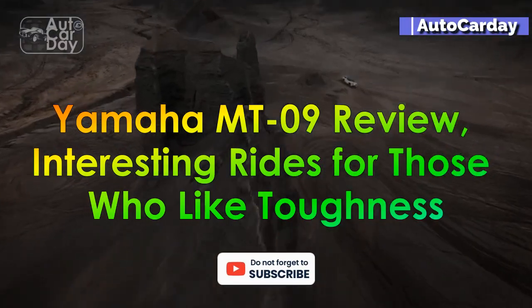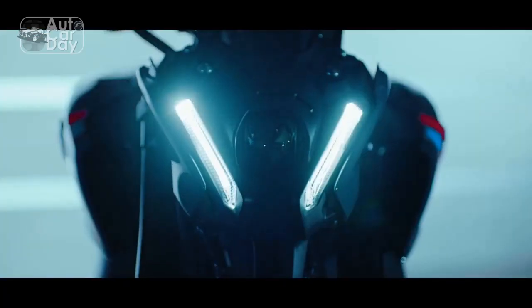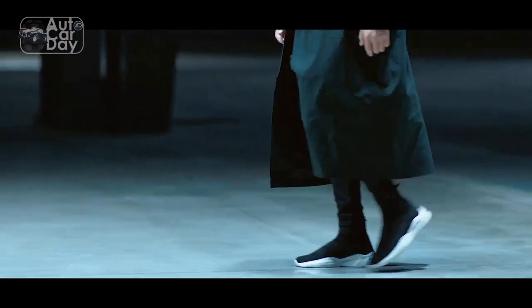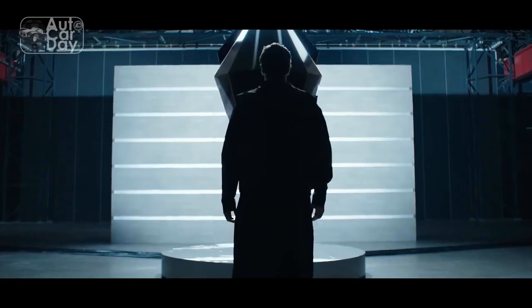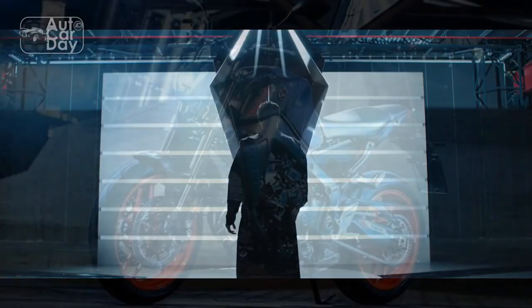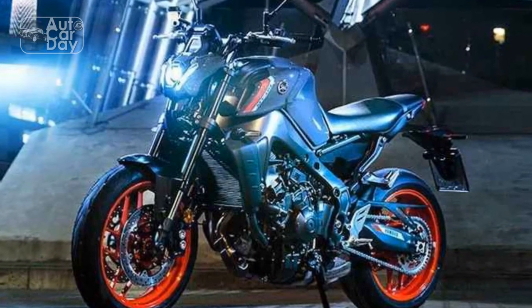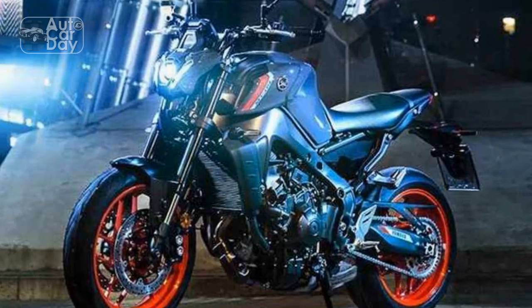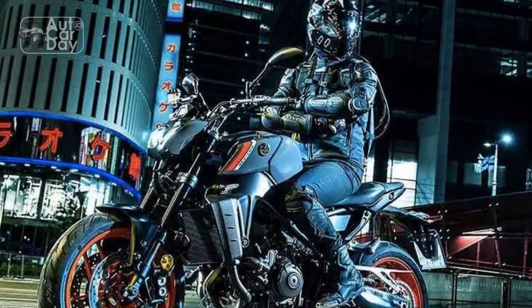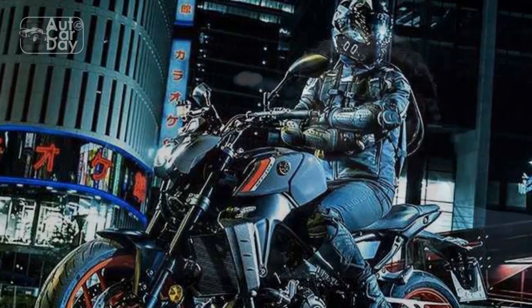Yamaha MT-09 Review — Interesting Rides for Those Who Like Toughness. Yamaha has always been at the forefront of innovation and performance. One of their latest offerings, the Yamaha MT-09, has been creating waves in the motorcycle community with its striking design, powerful engine, and cutting-edge technology. In this review, we delve into the heart of the Yamaha MT-09 to explore its features, performance, and the unparalleled riding experience it offers.